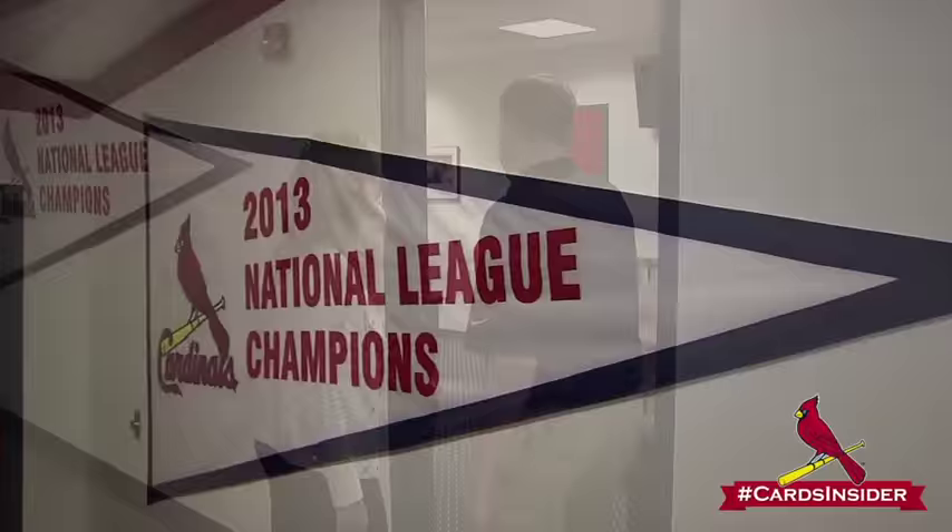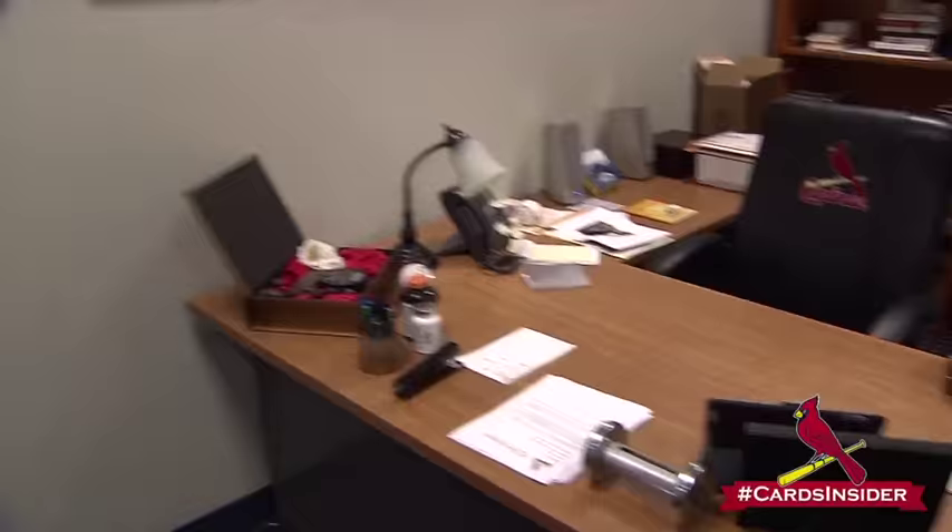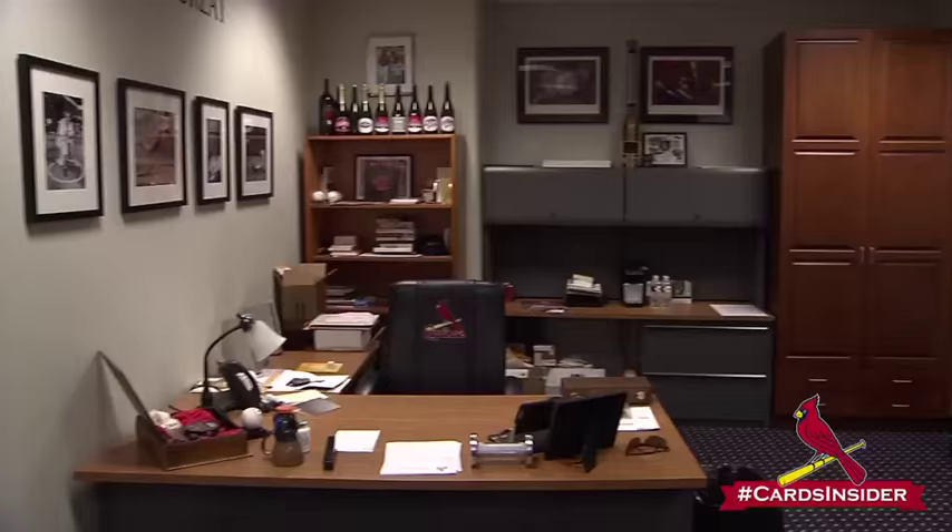Here's Mike's office. Right across from the clubhouse — right across the hall. This is where he filled out his lineup card, and it's ready for the game.